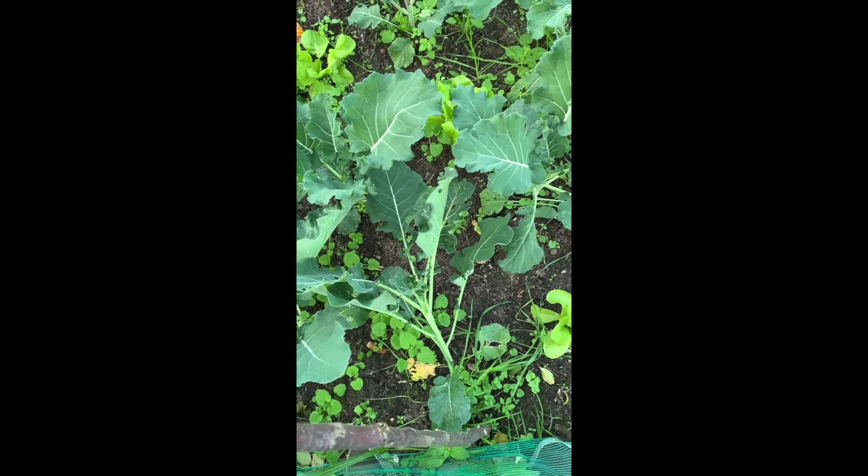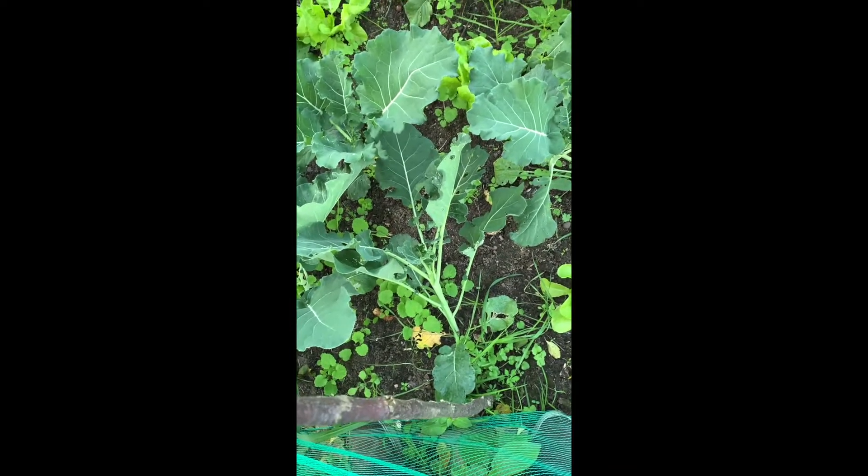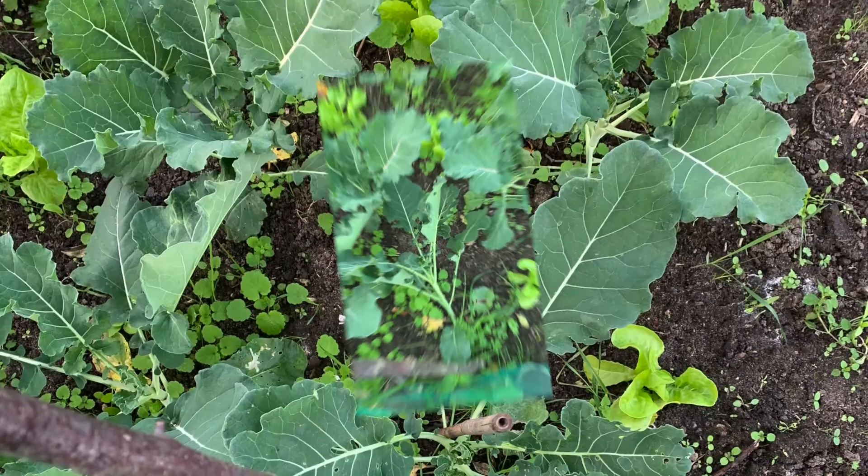All right, we're getting some wind now. This purple sprout is leaning over — I'll put a stick in for that.